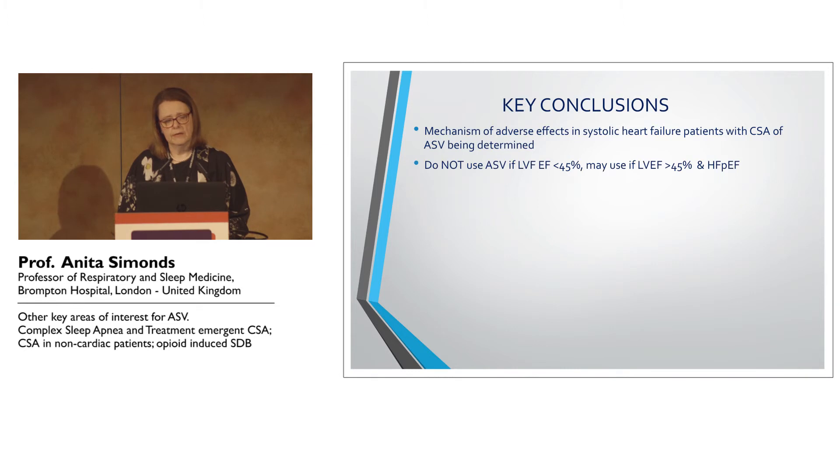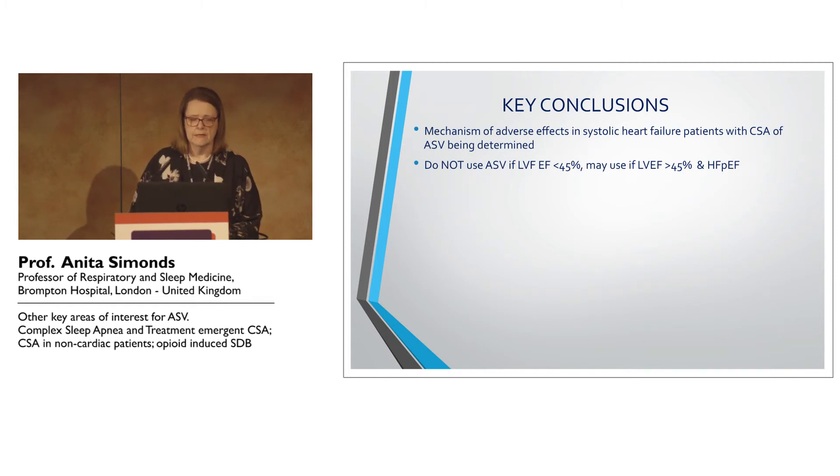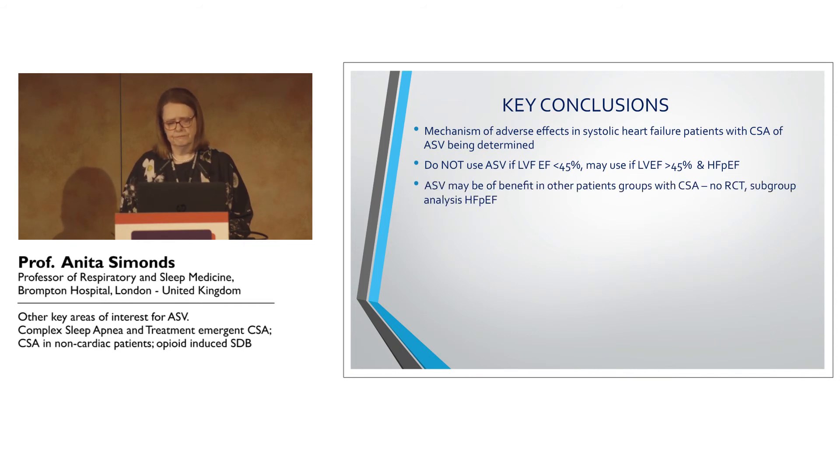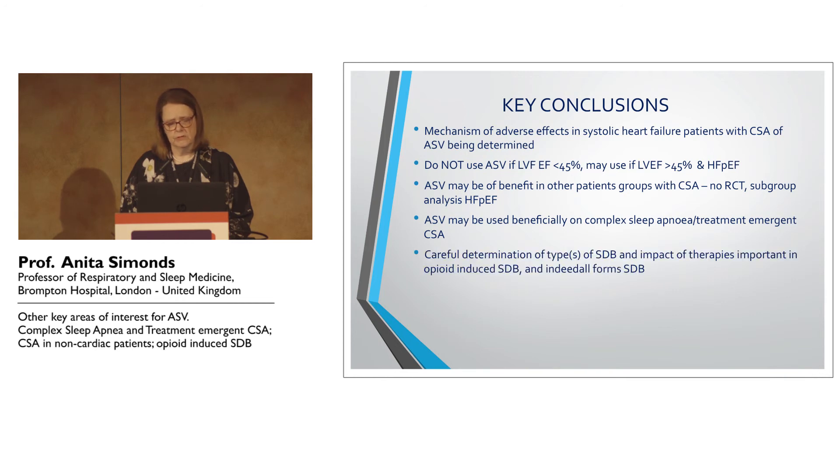To conclude: we are still trying to understand the mechanism by which adaptive servo-ventilation caused problems in patients with systolic heart failure, and we should not be using ASV in patients with systolic heart failure with ejection fractions of less than 45%. But we may use it in patients with higher ejection fractions, and we have some information — including from the CAT-HF trial and the earlier BITTA study in preserved ejection fraction patients — that it may be beneficially used in patients with complex sleep apnea and treatment-emergent central sleep apnea.